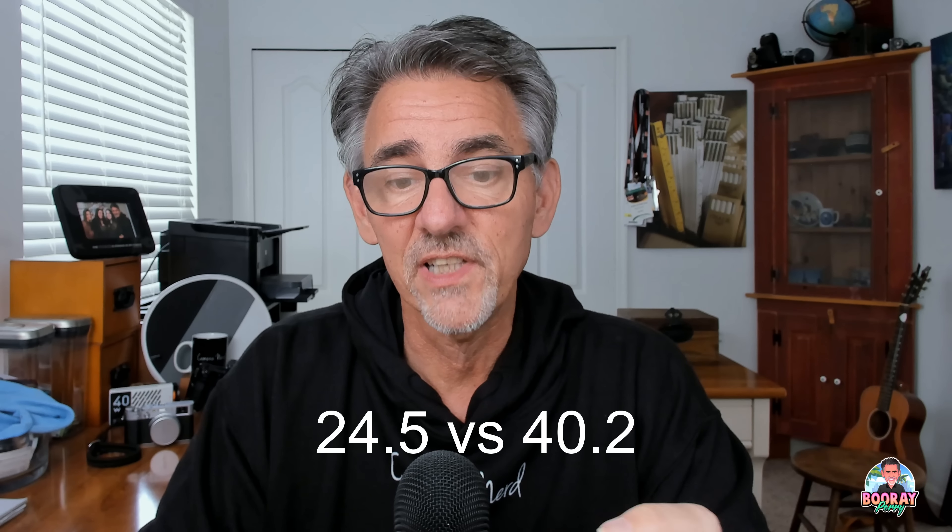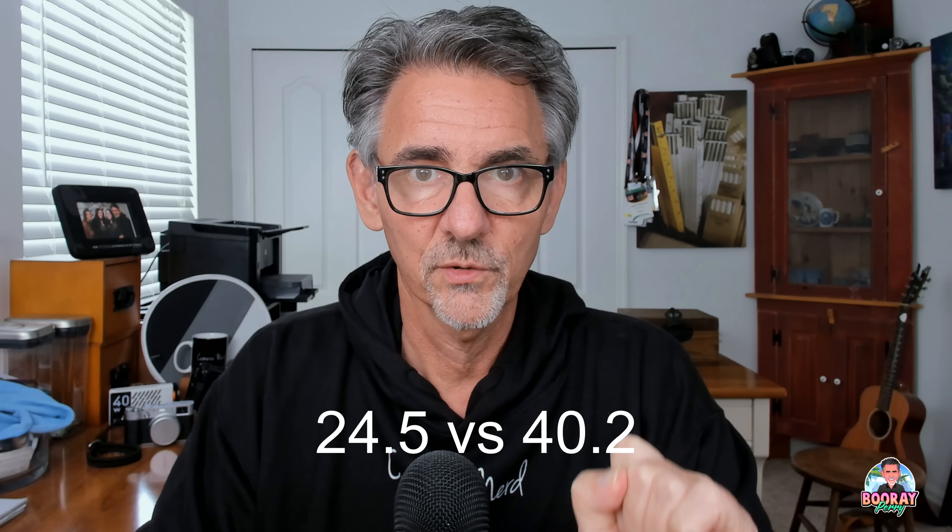Now here comes the big question — this is why the camera is going to cost you $300 more. The Nikon sensor is a full-frame sensor, and the Fuji sensor is, of course, an APS-C sensor. But the Nikon sensor, despite being full-frame, is much smaller when it comes to megapixels — 24.5 megapixels full-frame versus the 40.2 megapixel APS-C sensor on the Fuji X-T5. So we're talking about much bigger files with the Fuji, which means you can crop a whole lot more.